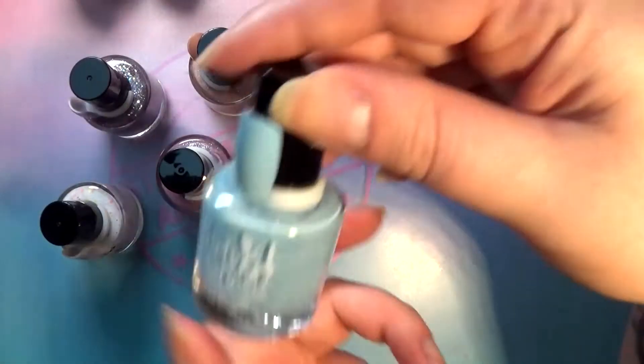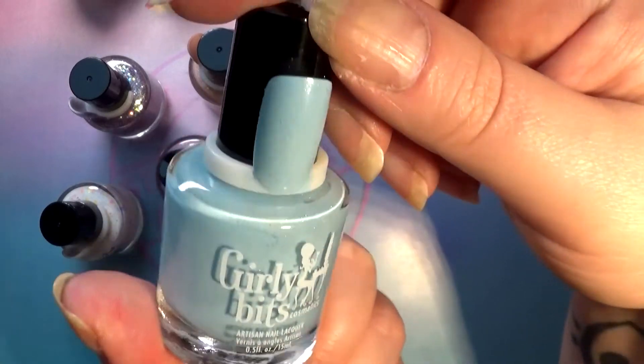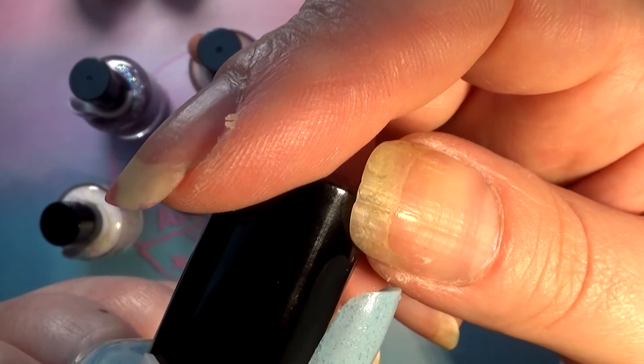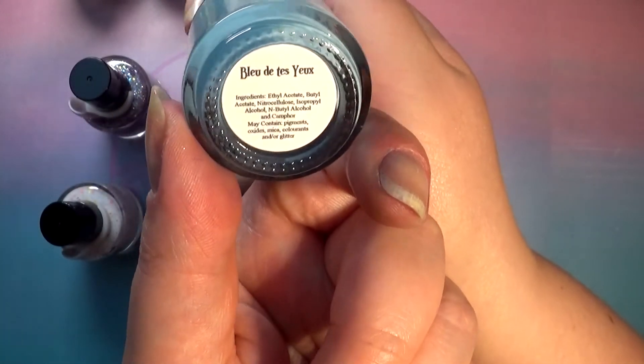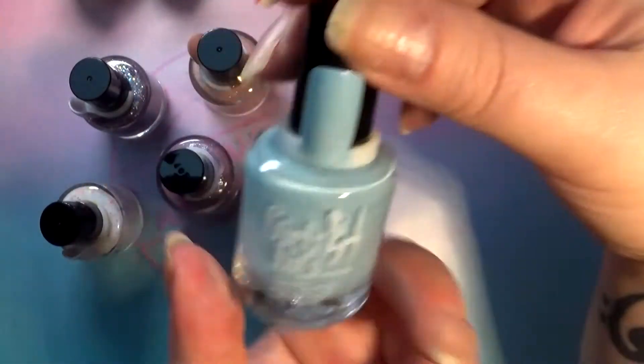Next up we have this baby blue, also with corresponding glitter and a teeny tiny hint of holographic — though I'm not sure; it might just be blue and silver glitter. This one is called Bleu de tes yeux, which I believe means 'the blue of your eyes' — don't quote me on that.